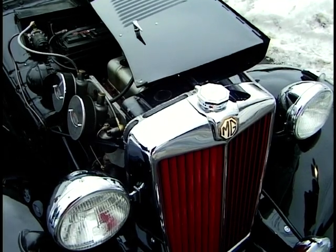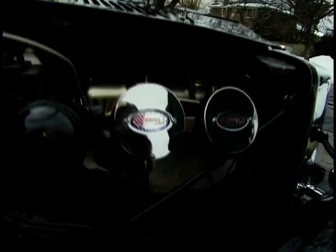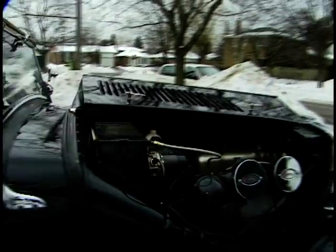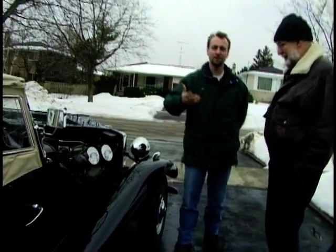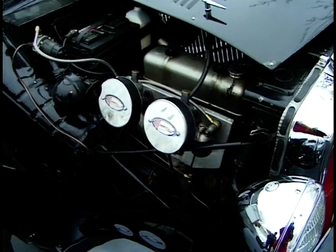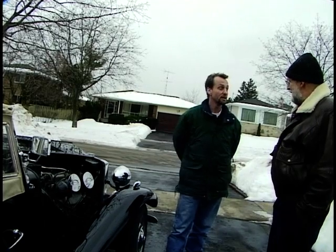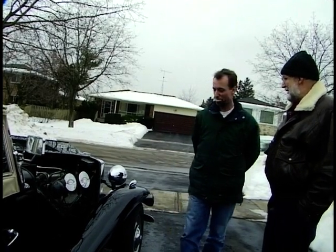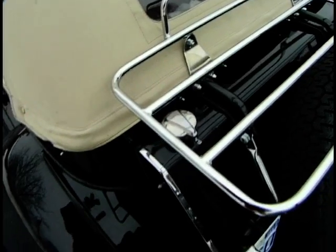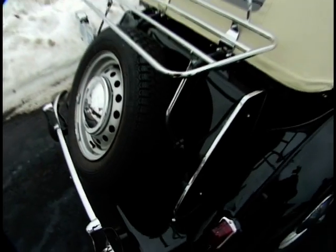We've put better than almost 7,000 miles on this car in the year we've been driving it, and that's the summer year basically — the car's only on the road five or six months of the year. We've been down to Rutland, Vermont for the New England MGT Register, and we did a circle tour of the Great Lakes with about 20 other cars of this vintage from the MGT Register.